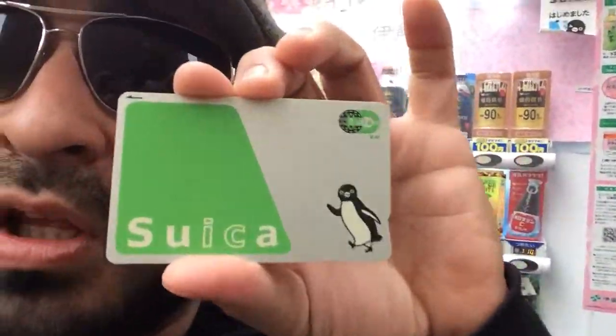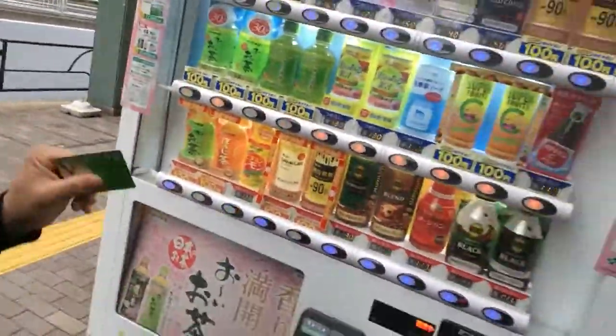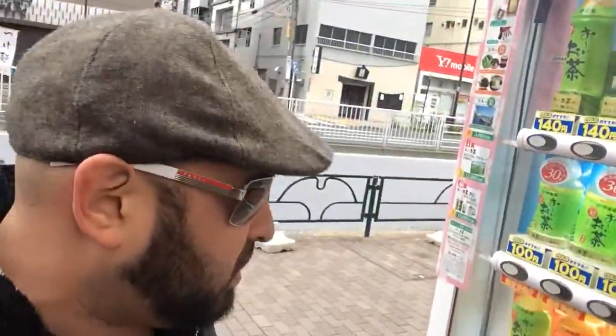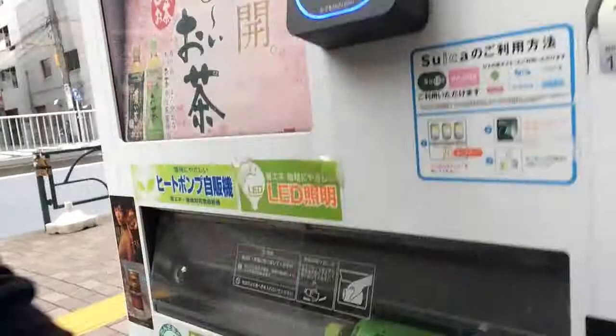Secondly, and I think which is the most important — I said it earlier — this Suica Card. I call it the Suica Card. With this thing, when you fill it up, it's like a MetroPass, but unlike the MetroPass you can pretty much go to — I'm going to move for some green tea right now. Hit the green tea, hit the Suica Pass, and out comes the green tea.